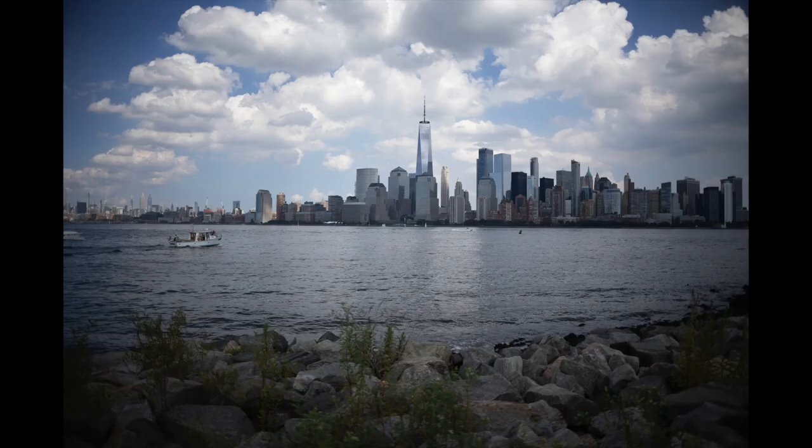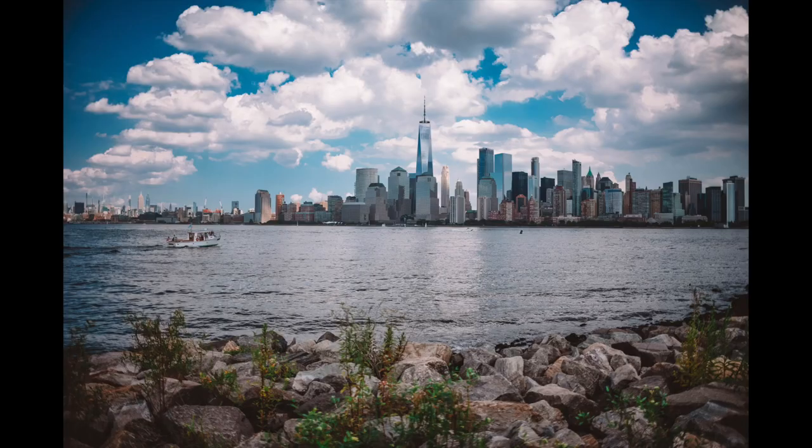I did see some vignetting in the corners, which you can see in the raws. Not a huge deal — I was able to correct it, as you can see in the edited images. But something to keep in mind. I don't think it's a huge deal, especially at this price point.